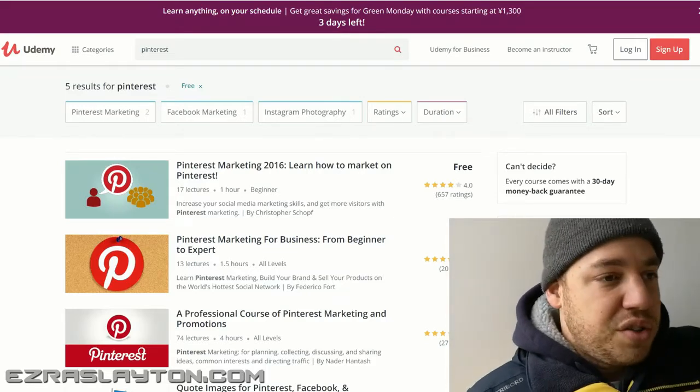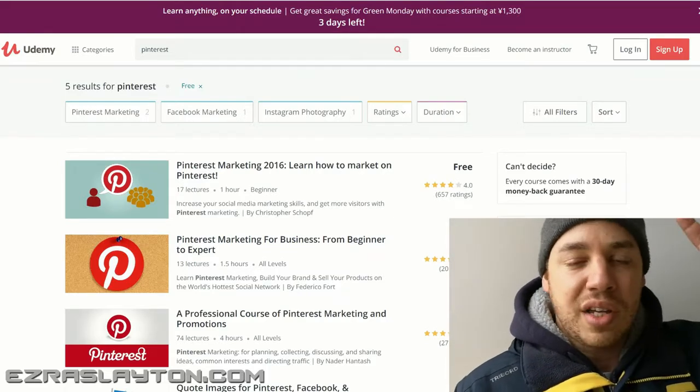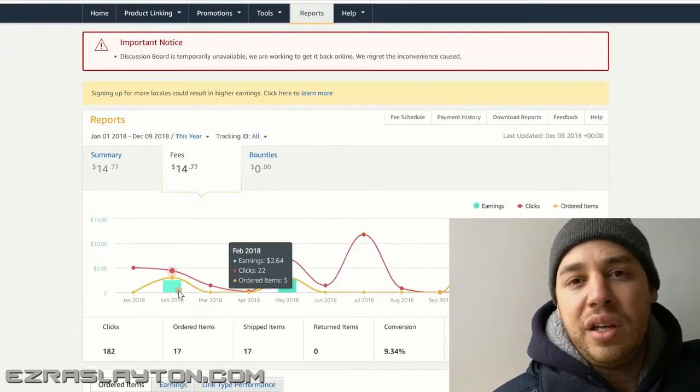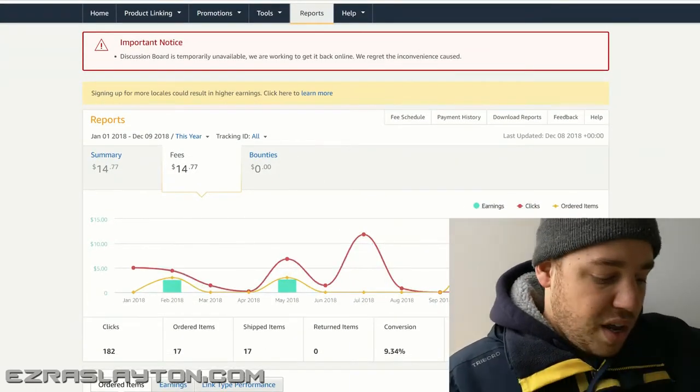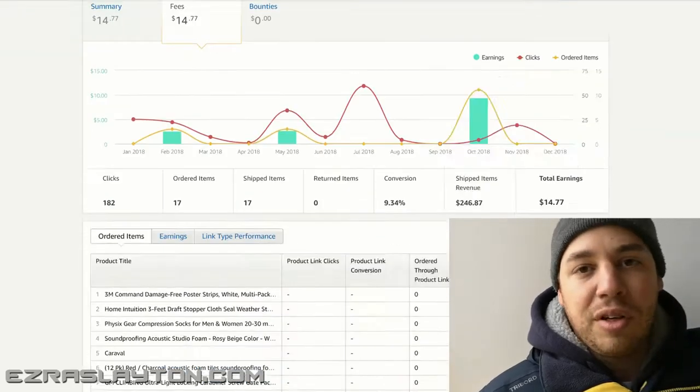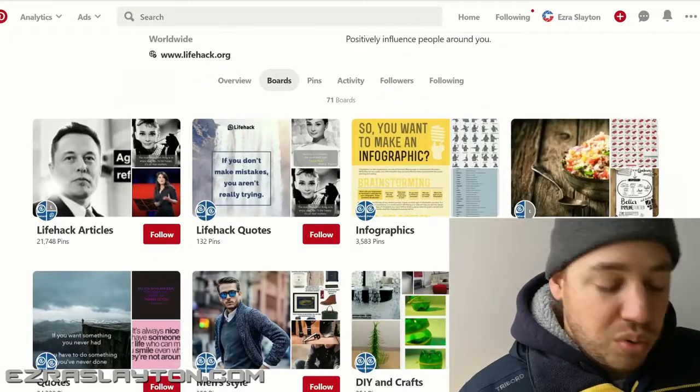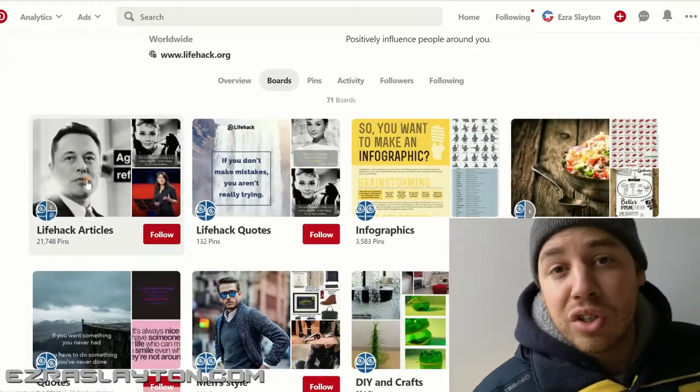So you've got your account set up, you've signed up with an affiliate program, and you're starting to pin and repin everyone's stuff. You're going to start getting traffic and people are going to start seeing your things. And the way that happens is through the next step, which is having good descriptions.